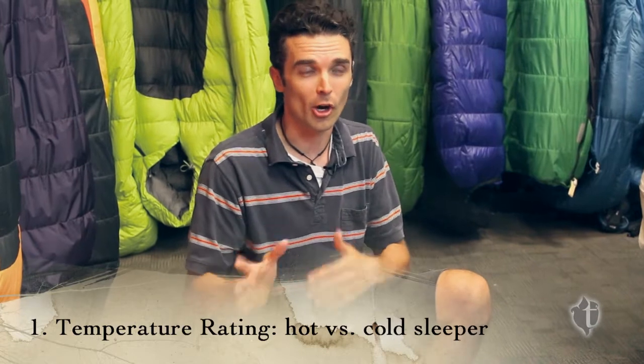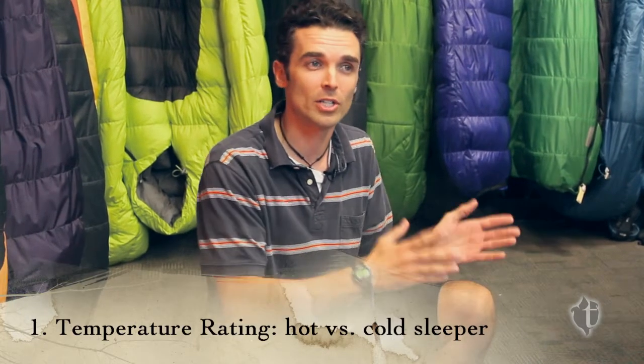Are you a hot sleeper or are you a cold sleeper? Are you the person that still just wears a sheet in the wintertime, or do you have the full-on duvet in the middle of the summer?